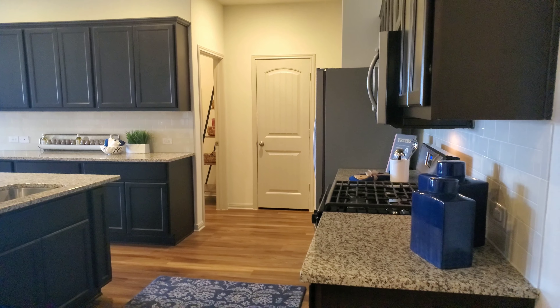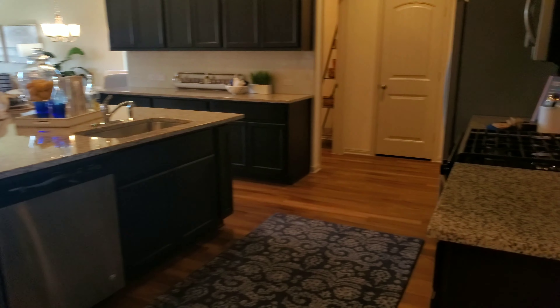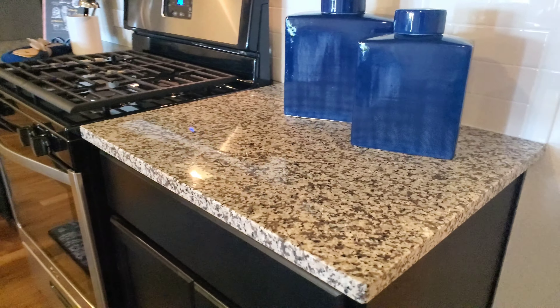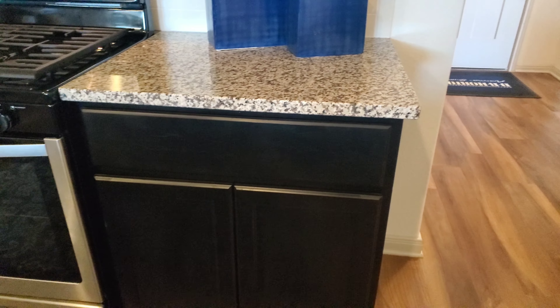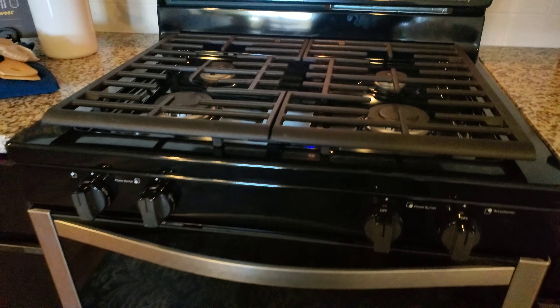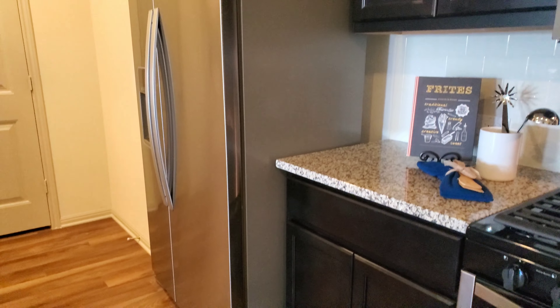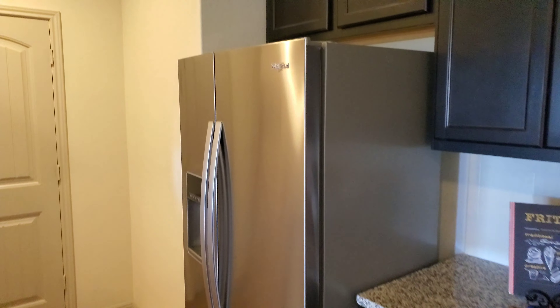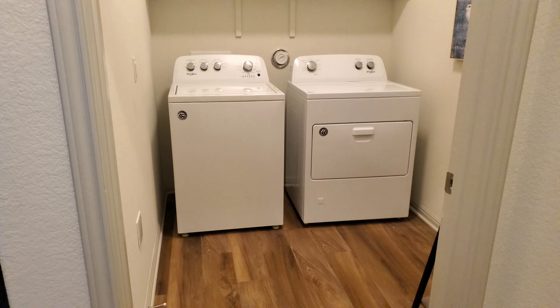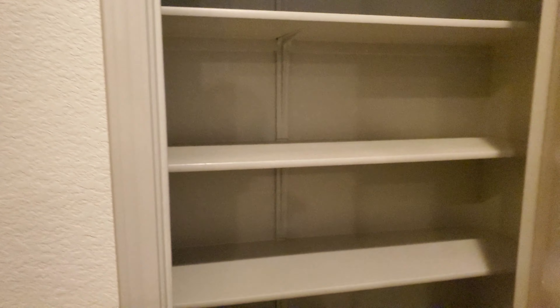Back to the house — look at that kitchen, beautiful! These granite countertops come standard in every house. The kitchen cabinets are either white or this dark espresso color. You've got a gas range that comes along with the house, along with an over-the-range microwave. The refrigerator is not included, but with some of the incentives you might be able to get that thrown in. This is your utility room for your gas dryer and electric washer — pretty good size, you can add shelving for linen or storage.